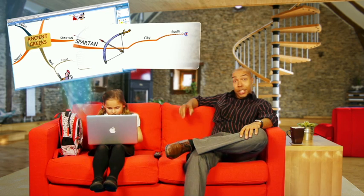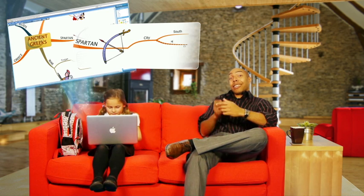Back at home, my daughter can finish off the history project she started at school by jumping onto iMindMap online and working with her friends. She can actually have fun doing her homework, whilst I can steal back the remote control and watch the game.